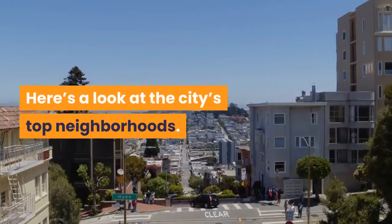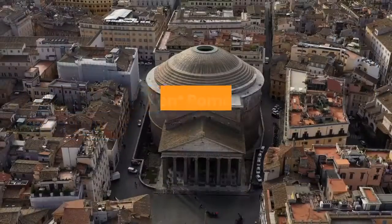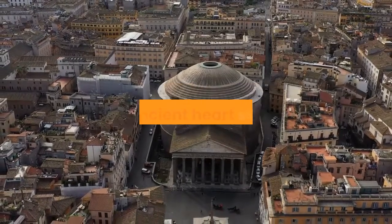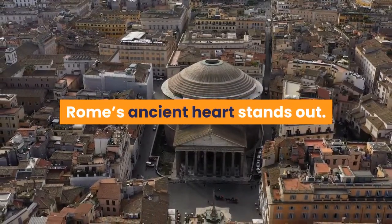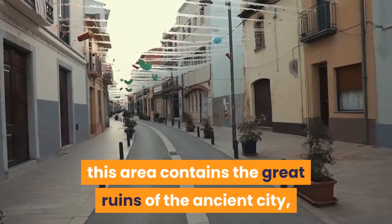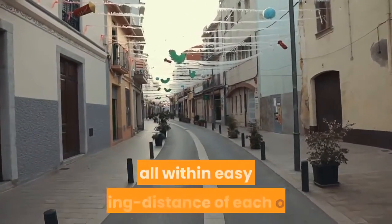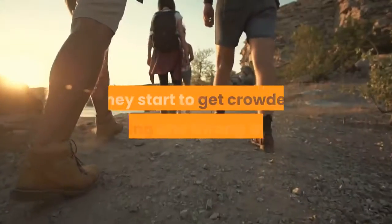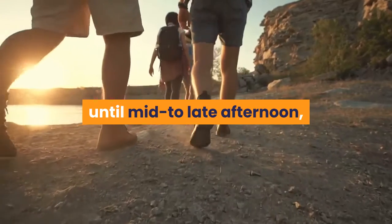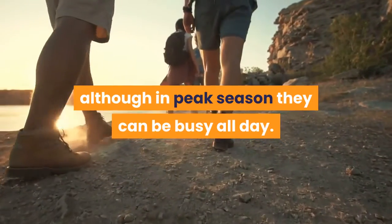Here's a look at the city's top neighborhoods. Ancient Rome — best neighborhood for exploring the ruins. In a city of extraordinary beauty, Rome's ancient heart stands out. Located to the south of the city center, this area contains the great ruins of the ancient city, all within easy walking distance of each other. They start to get crowded mid-morning and throng with tourists until mid to late afternoon, although in peak season they can be busy all day.